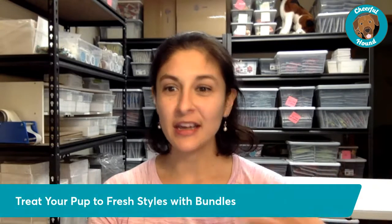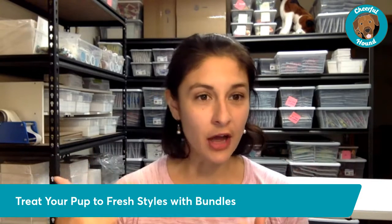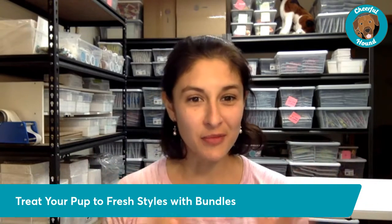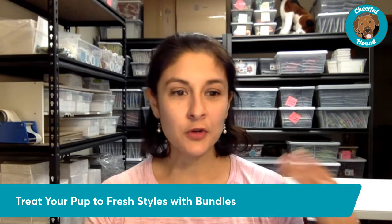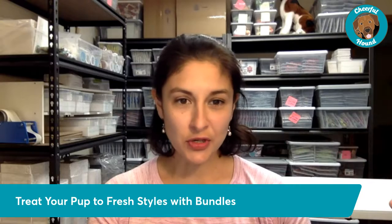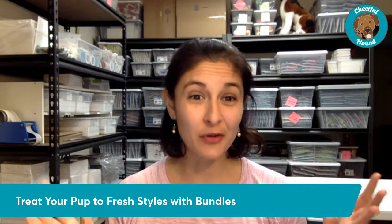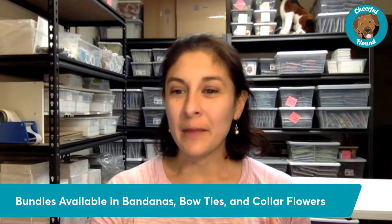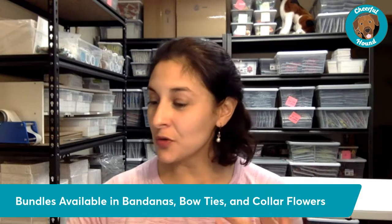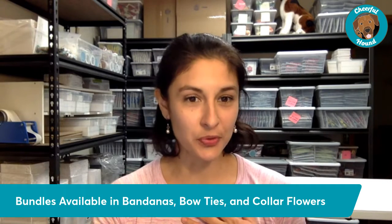If you guys have any questions, we are live right now — just leave them in the comments and I'll do my best to answer them as we go through. New bundles are a great way to treat your pup to multiple styles. I know sometimes it's difficult to make a decision on a favorite print — now you don't have to, you can get them all.